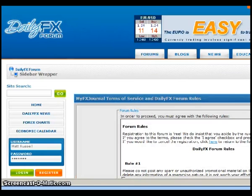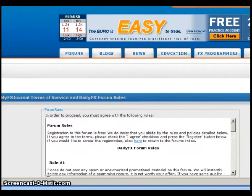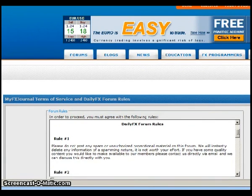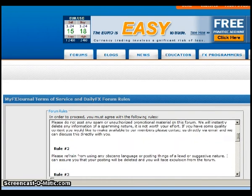First we're going to have some terms of service and DailyFX forum rules. I suggest reading through the forum rules — obviously profanity and spam and things like that are not allowed.